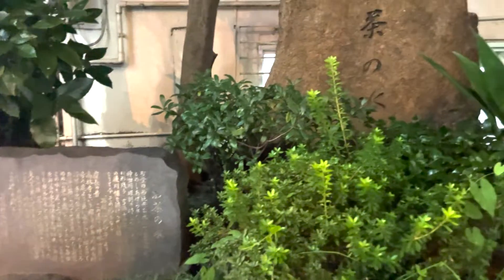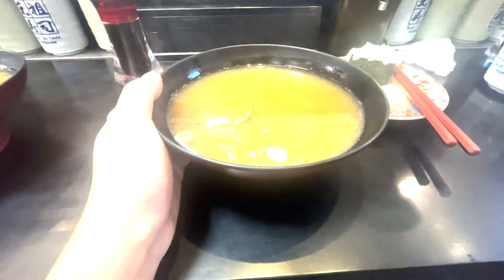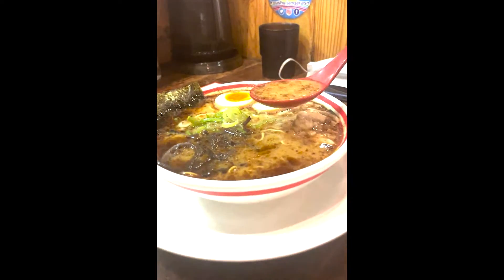Ochanomizu is a major university area of Tokyo. You can find a lot of cheap food places such as Izakaya and ramen spots.